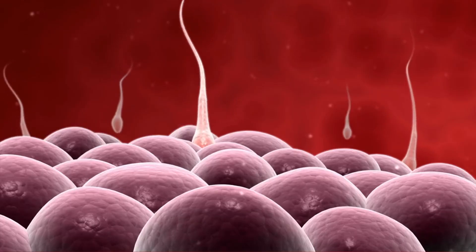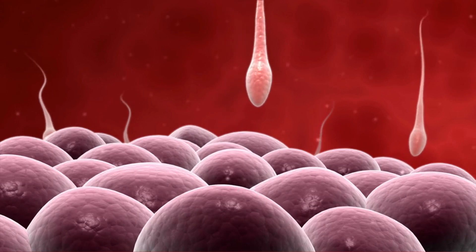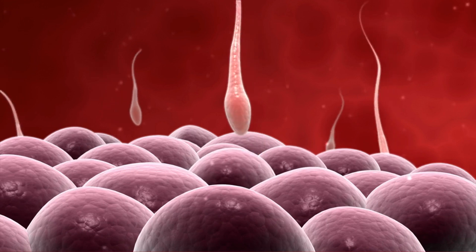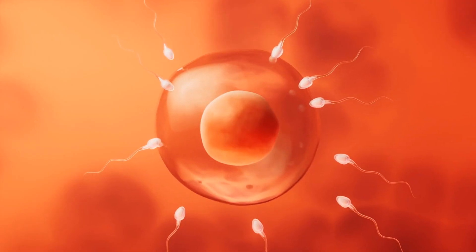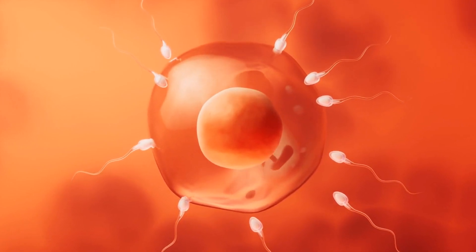As the one sperm cell approaches the egg, a miraculous event unfolds: the acrosome reaction, allowing the sperm to penetrate the egg's outer layer. Once a sperm successfully enters, the egg undergoes a rapid transformation to prevent other sperm from entering.